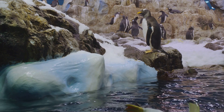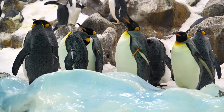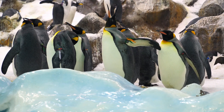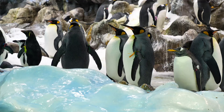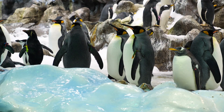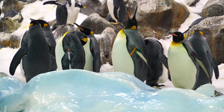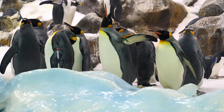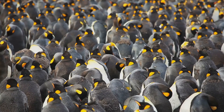But penguins don't just rely on their feathers and blubber — they're also pros at teamwork. In some penguin species, like the emperor penguin, survival means sticking together, literally. When temperatures plummet, these penguins form what's called a huddle. They pack tightly together, sometimes thousands of them at once, to share body heat. The penguins on the outside face the cold winds, while the ones in the centre stay warm. Then they rotate, giving everyone a turn in the toasty middle.